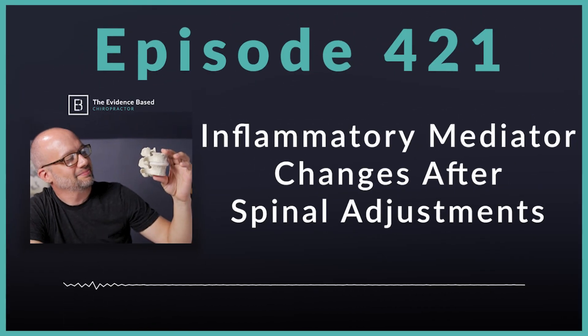Hello and welcome to the Evidence-Based Chiropractor. I am your host, Dr. Jeff Langmaid, and on today's episode, we have a fantastic piece of research that we're going to highlight. I will drop a link to it down in the show notes. It is titled Effects of Spinal Manipulative Therapy on Inflammatory Mediators in Patients with Nonspecific Low Back Pain. This was published in chiropractic and manual therapies just a couple of years back.